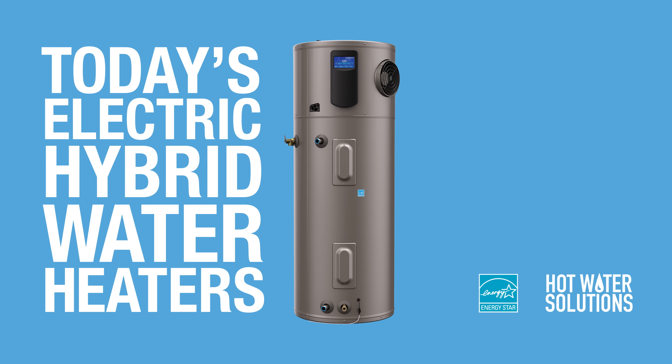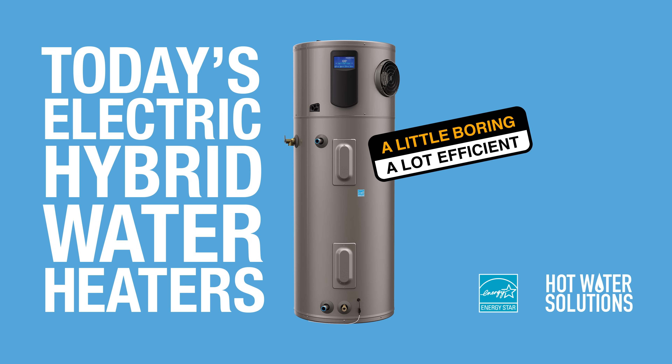As you can see, it's not much different than your boring old electric water heater. But the ENERGY STAR certified electric hybrid water heater cuts costs, reduces your footprint, and adds up to a lot of very not boring benefits. Today's electric hybrid water heaters — a little boring, but a lot efficient.